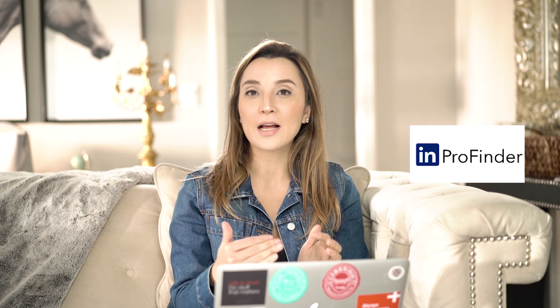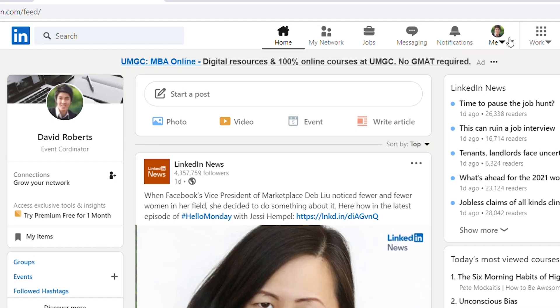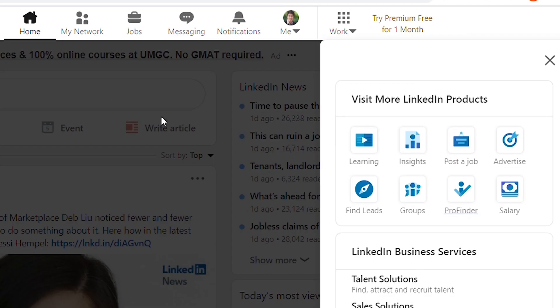The first one I want to share with you is LinkedIn ProFinder. LinkedIn ProFinder is a platform where you can list yourself as a freelancer and find different jobs. To access LinkedIn ProFinder, go to your LinkedIn homepage and next to your photo at the top right you will see a Work section. When you click on it, a pop-up opens and right under that you will see LinkedIn ProFinder.